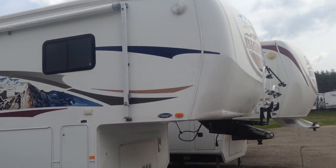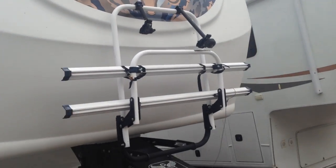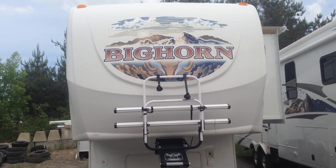Hi there, this is my Bighorn 2008. The Bighorn is a top of the line fifth wheel by Heartland, and you can see the front cap here with the graphics.